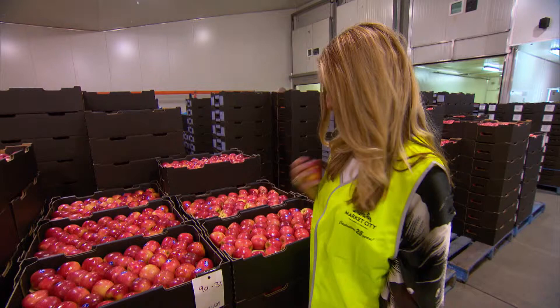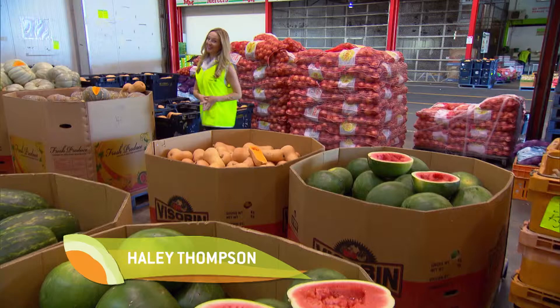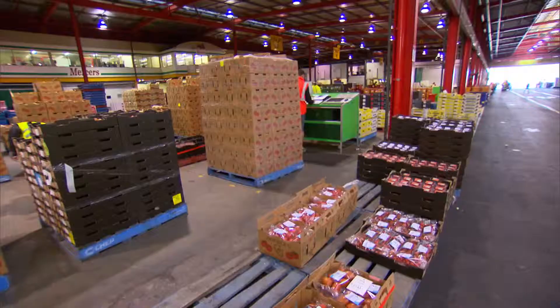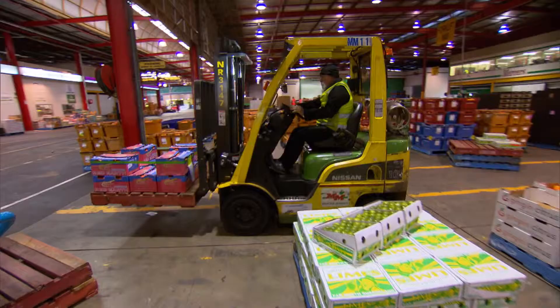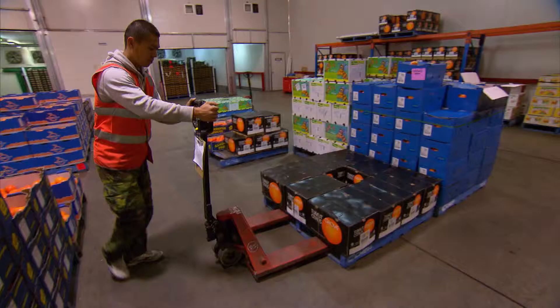When cooking up a feast for your family, fresh is always best. Luckily, the great green grocers get up bright and early to make their way down to the wholesale markets here in Canningvale, to personally select all the freshest fruit and veg and get it to you within hours.